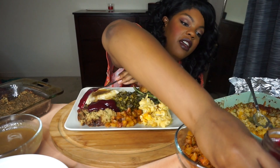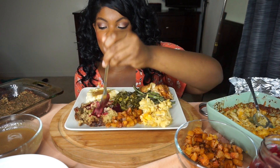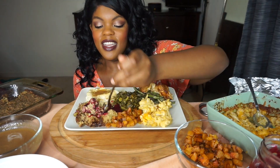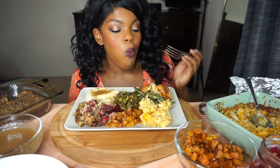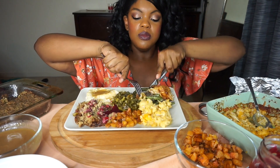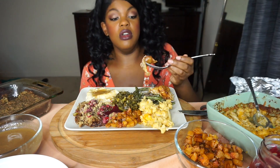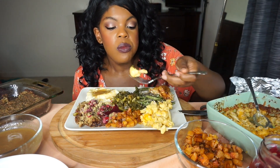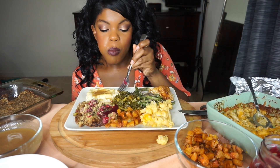Who likes cranberry sauce? I feel like cranberry sauce is like a love-hate relationship. I'm gonna take my first bite and of course it's gonna be the cornbread stuffing. Yes — a hundred times yes! That's crazy how much that tastes like the real deal.